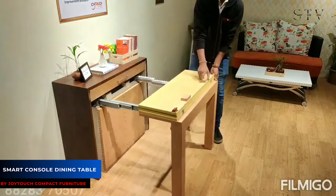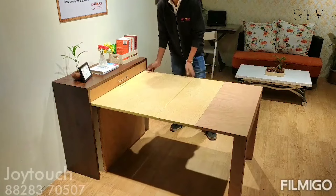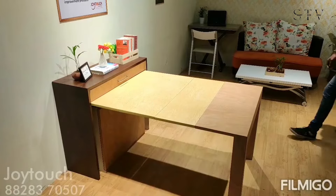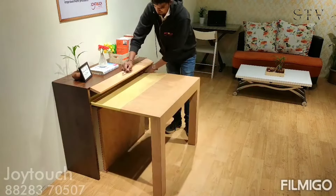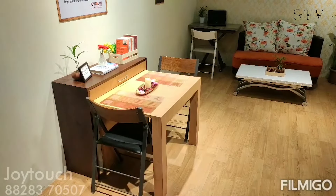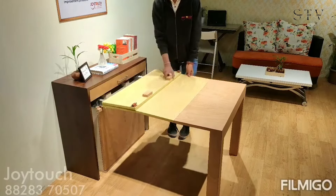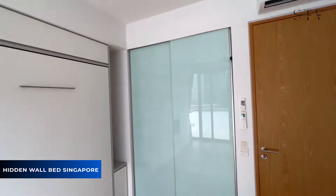Next up is the smart console dining table, a clever solution to the bulky and hard-to-move dining table. This design eliminates that issue by allowing you to fold it into a compact console table. When you need it, you can easily expand it into a five-person dining table. If you only open it halfway, it works perfectly as a study table or for a cozy dinner for two.